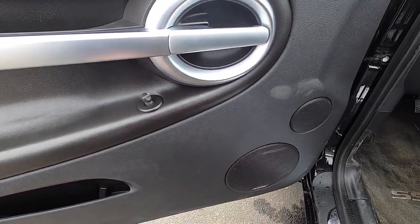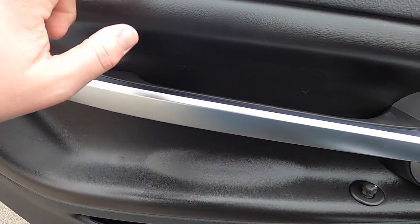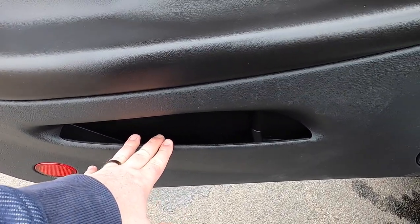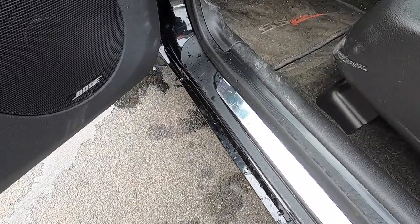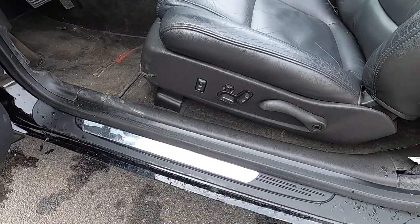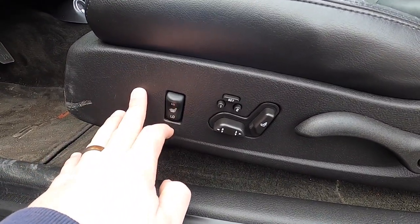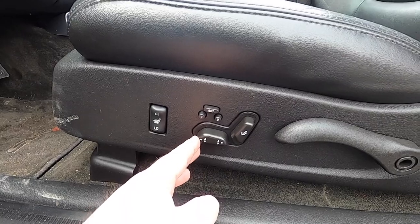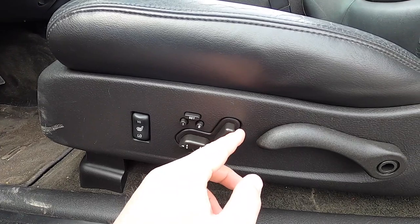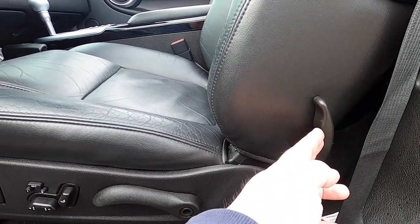You also have the premium Bose sound system and power mirror controls on the door. This vehicle does have aftermarket SSR emblazon tread plates in polished stainless steel. The seat controls include heated seat high and low, six-way fore and aft adjustment, lumbar support, two-driver memory, manual seat back control, and a control that opens up the seat back.